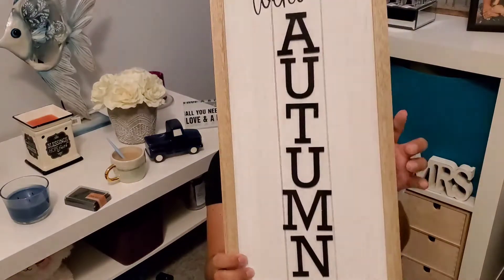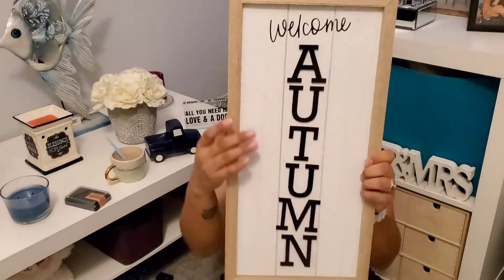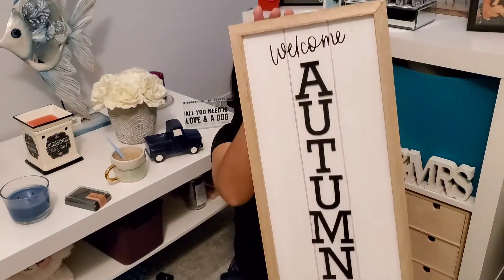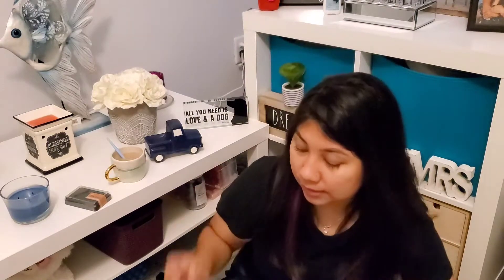We got this 'welcome autumn' sign. Original price was five dollars and I think it's a really nice piece.